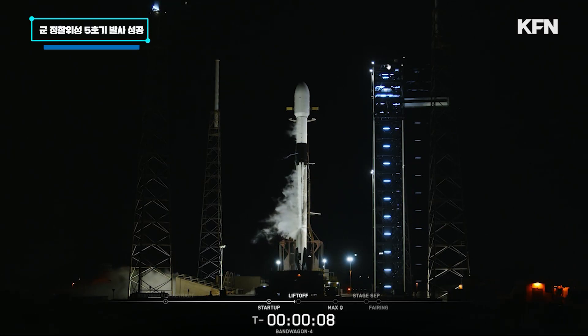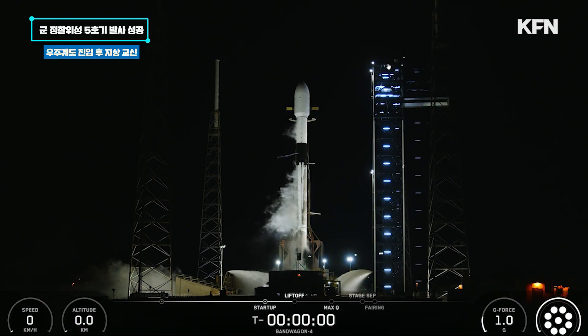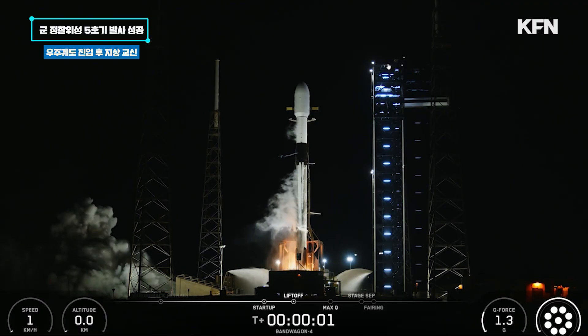T-minus ten, nine, eight, seven, six, five, four, three, two, one, engines for power, and liftoff.